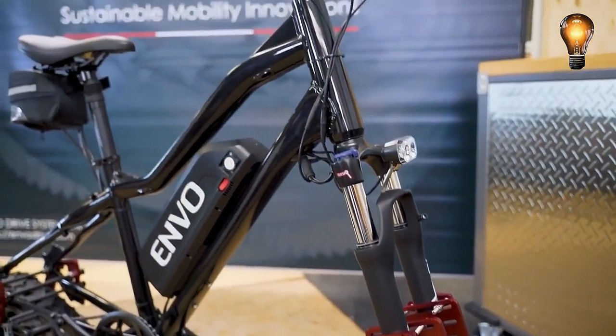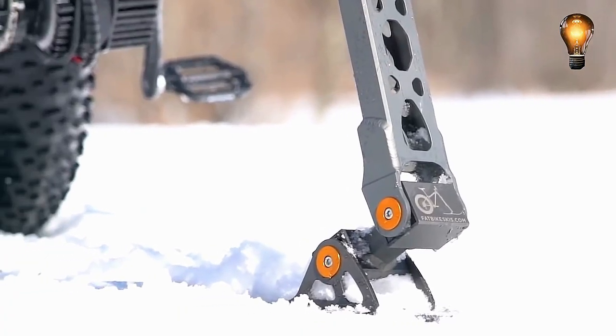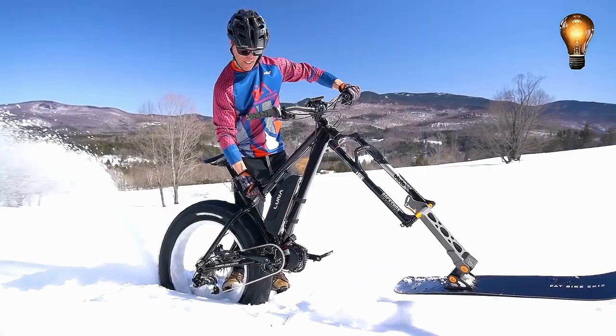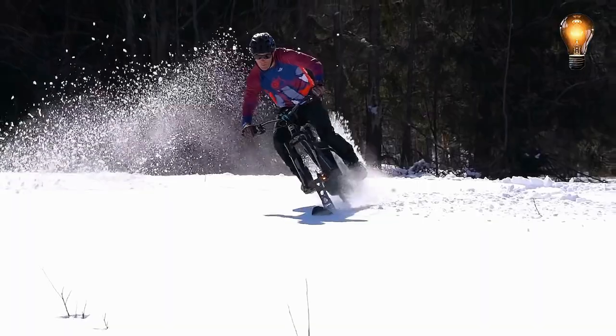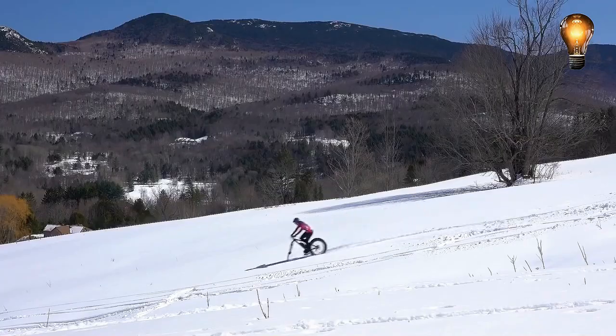For the bicycle to successfully navigate icy territory, this would be more than sufficient. The force that propels the bicycle forward is generated by the vehicle's rear portion, which also provides traction grip. Meanwhile, the front ski facilitates movement through the snow without being trapped or enmeshed.